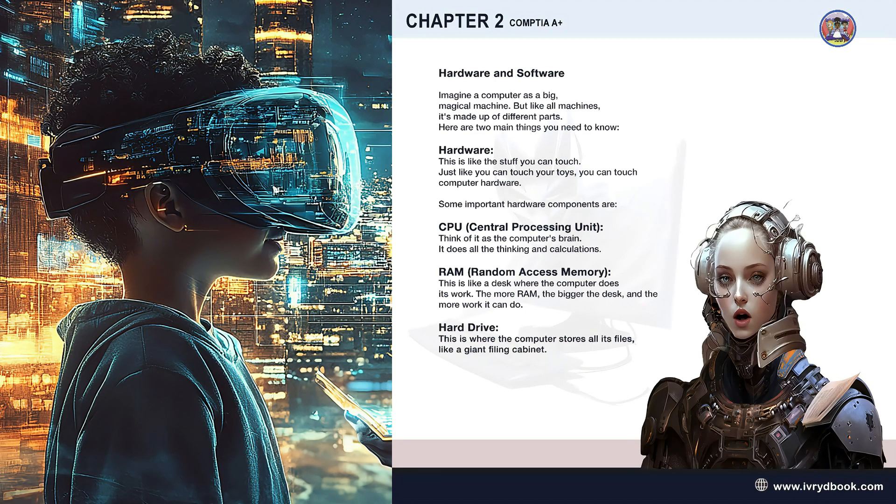Hi future tech whizzes! Let's imagine a computer — hardware and software. Imagine a computer as a big magical machine, but like all machines, it's made up of different parts. Here are two main things you need to know.